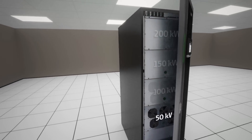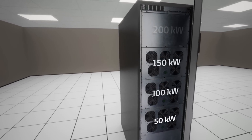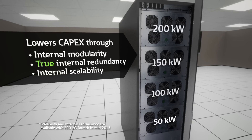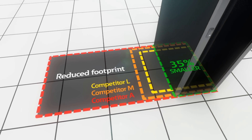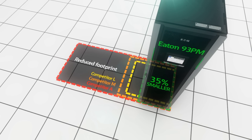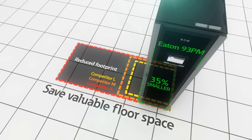The 93PM scales up in 50 kilowatt increments, so you increase capacity only when required. There's no need to buy excess capacity in advance, and built-in modular redundancy means a second unit to maintain uptime may not be required. The 93PM is more than 35% smaller than similar competitive solutions, leaving more floor space for revenue-producing equipment.